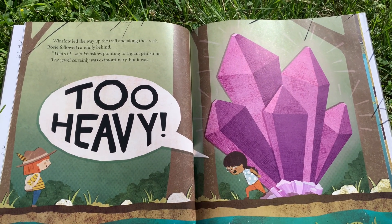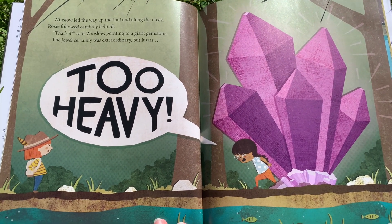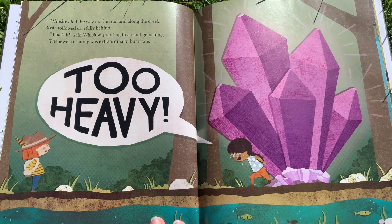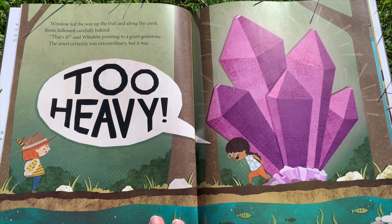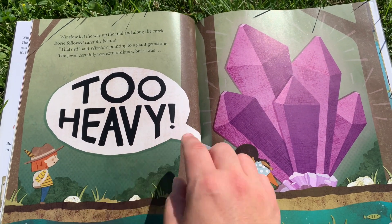Winslow led the way up the trail and along the creek. Rosie followed carefully behind. "That's it," said Winslow, pointing to the giant gemstone. The jewel certainly was extraordinary, but it was too heavy.